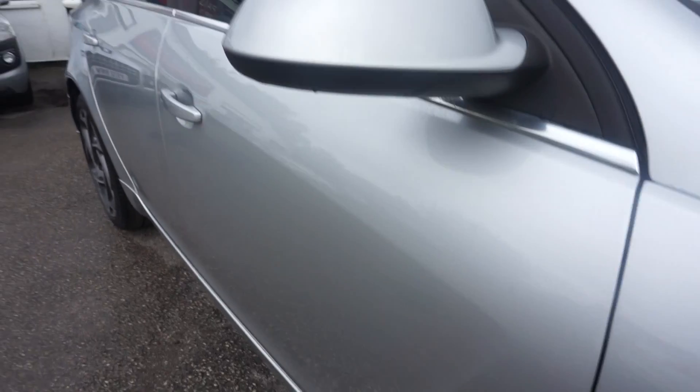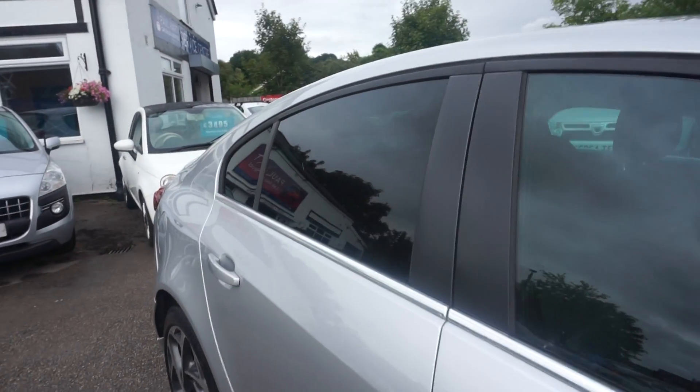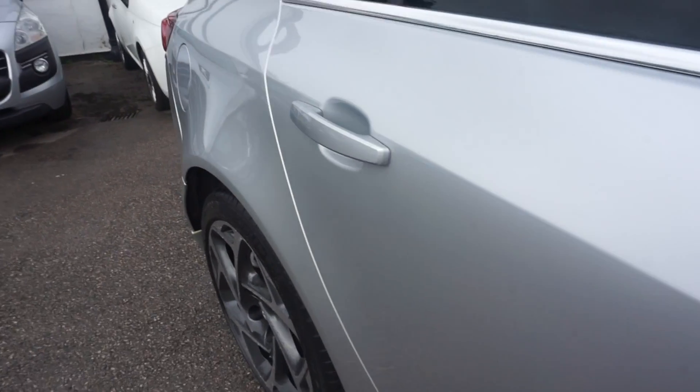We've got these nice 19 inch diamond cut and anthracite alloy wheels. We've got the SRI badging on the side with the colour coded mirrors and the privacy glass as well. Colour coded angles.